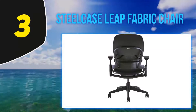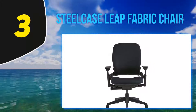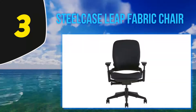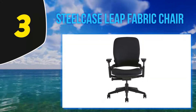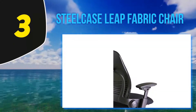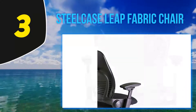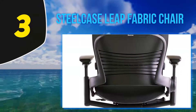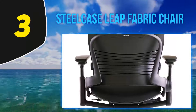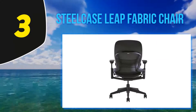Not only does the Leap chair conform to your body and move with you in ways no other chair does, it is also sustainably produced. No less than 30 percent of the chair is made from recycled materials, and over 90 percent of the chair is recyclable, meaning that when this chair does finally give out, the materials can be reused, providing very limited environmental impact.